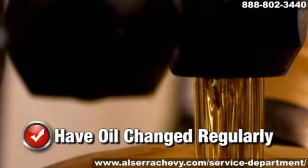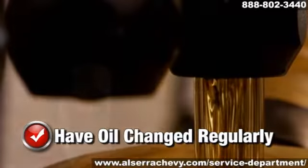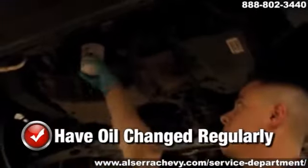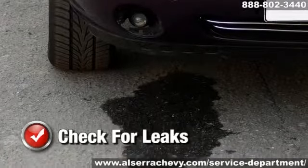To keep your vehicle running like new, rely on a service professional to change the oil and filter in your vehicle regularly. It's an easy way to increase your vehicle's performance and avoid unexpected, costly breakdowns. In addition to regular oil changes, it's also wise to look for signs of an oil leak.